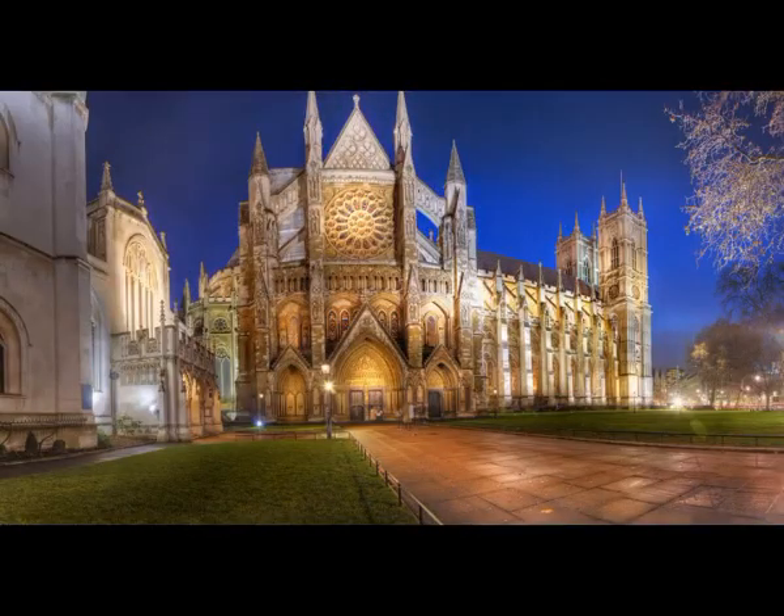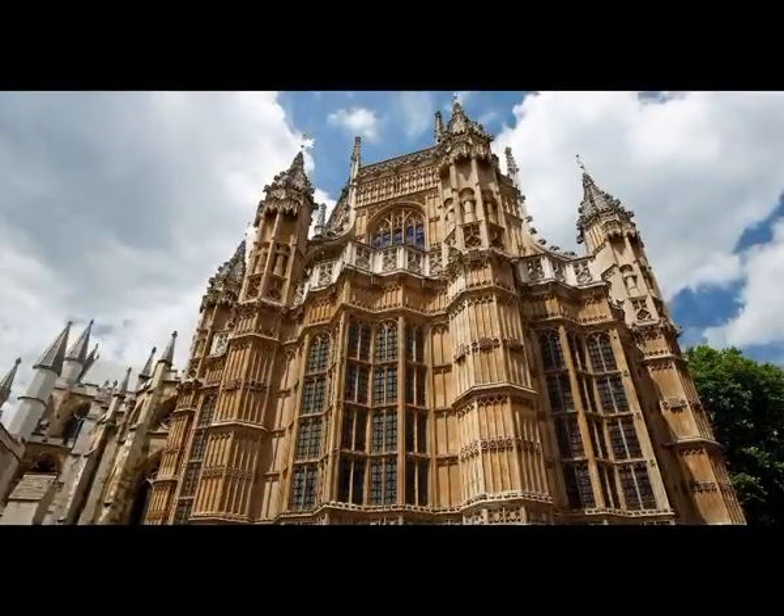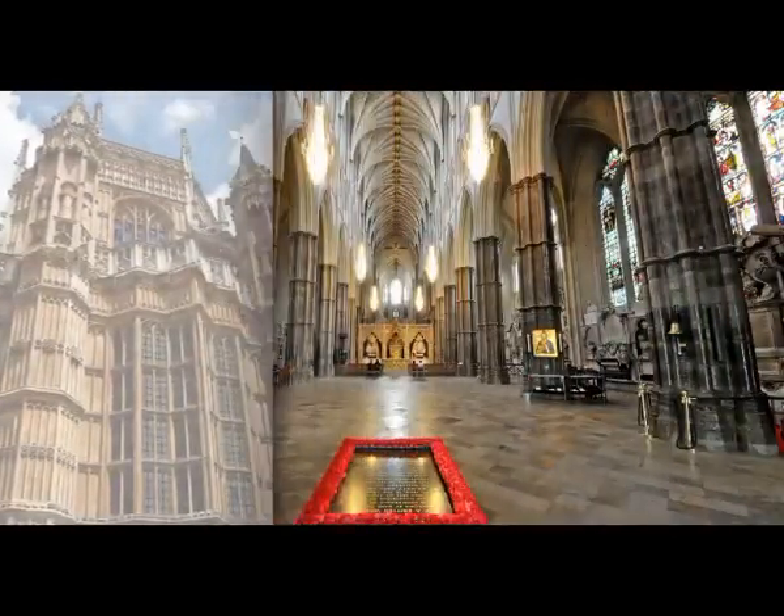Top 15 Tourist Attractions to See in London. Finding the time to fit in all the best things to see in London is the hardest part of a trip to England, but hopefully this guide will give you somewhere to start.